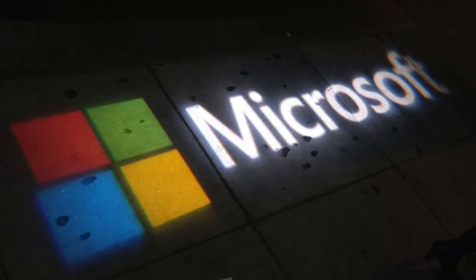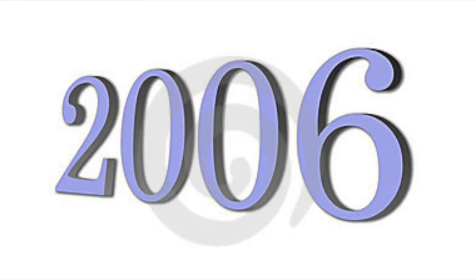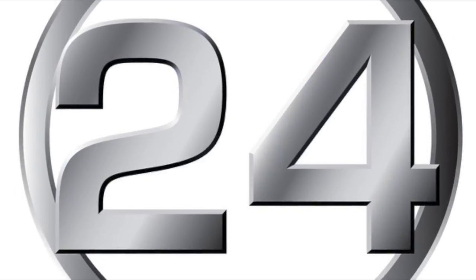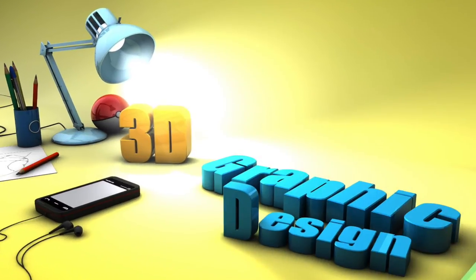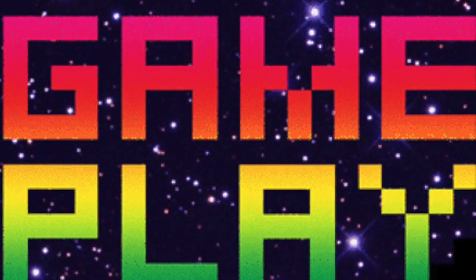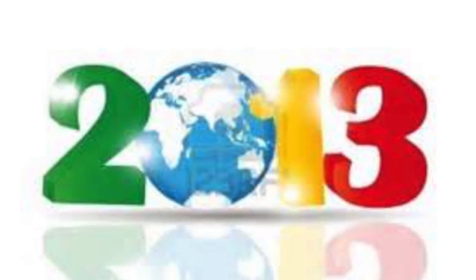Xbox first came out by Microsoft in 2001. By the time it was out from 2001 to 2006, it sold 24 million units. The second console, named Xbox 360, was a huge improvement on 3D graphics and the way the game plays. This console lasted from 2005 to 2013 and sold 77.2 million consoles.